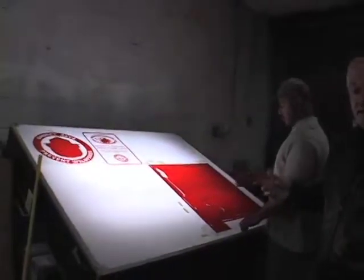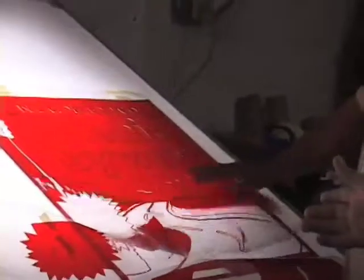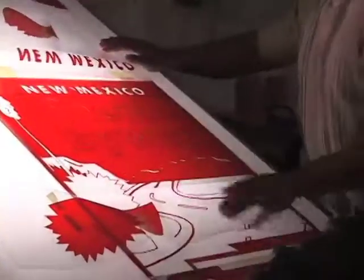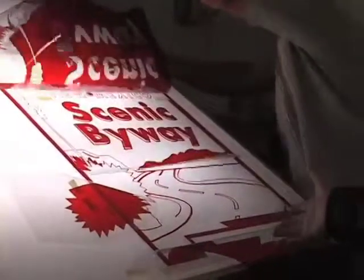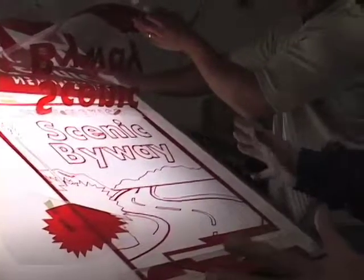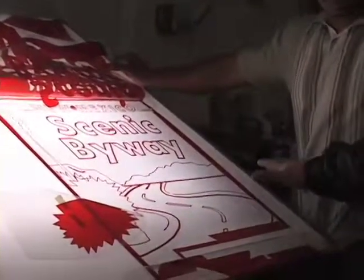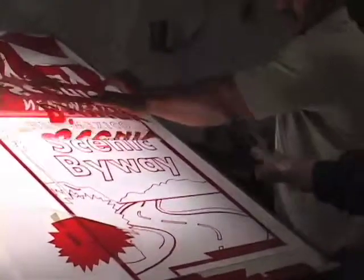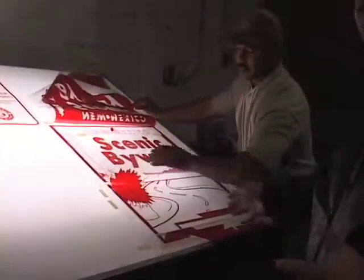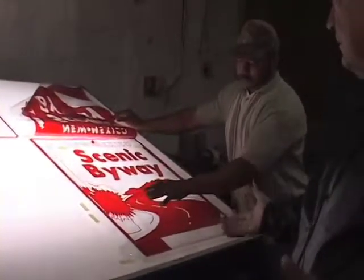This is the New Mexico Scenic Byway sign. I'm sure you've seen these kind of signs out on your freeways. This is a multicolored sign — each one of these transparencies is a different color and a different screen that has to be developed in order to manufacture the sign. We start with a white piece of 3M reflective sheeting, and each transparency equals a color and a screen. To make all these different colors, this is about a 5 or 6 color job.